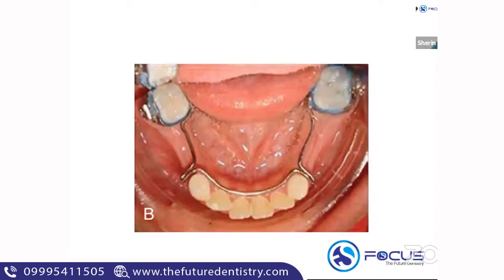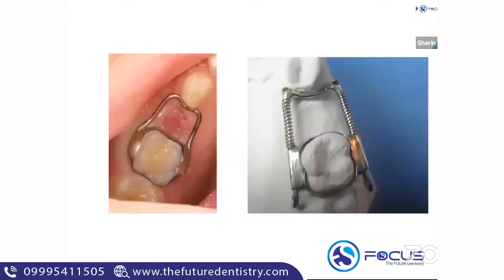The next appliance shown in the image is Mertian's modification of a lingual arch — you can see spurs distal to the canine. Mertian's modification is given in the case of both deciduous first and second molar loss.